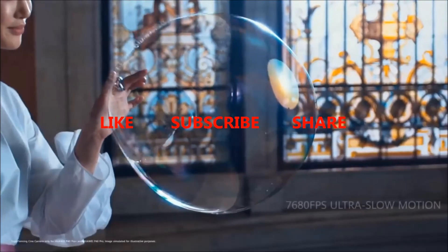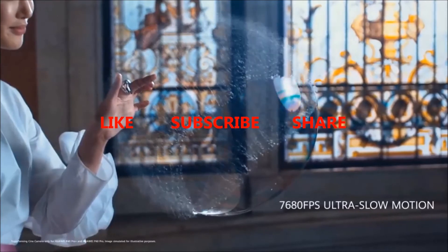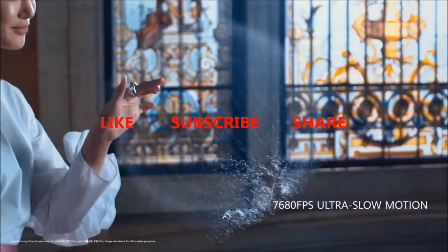With that being said, give this video a like and for more such short videos, subscribe to TechLuster and I will see you in the next one.